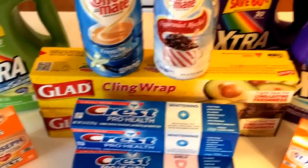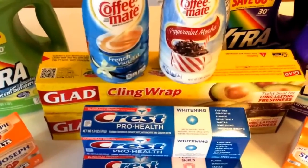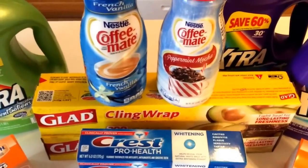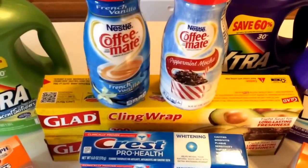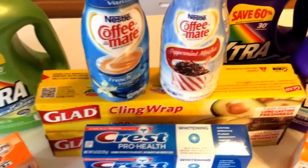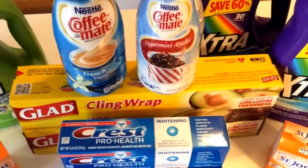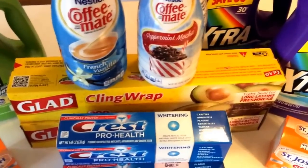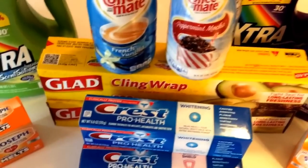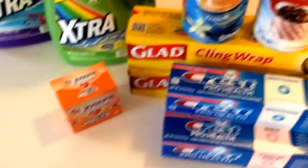Another good deal with the holidays coming is the Glad Cling Wrap — this is the 200-square-foot roll. They're on sale for $4. But if you go to my Facebook page, there's a $1 off two coupon making them $1.50 a roll. With the holidays coming, it's good to have your supplies ready for baking so you're not running out to the store when it's crazy and packed.